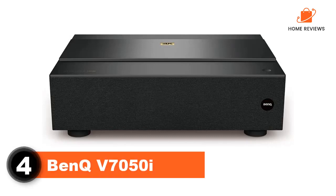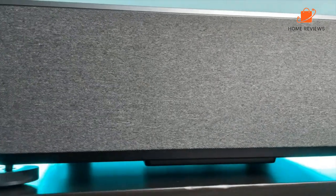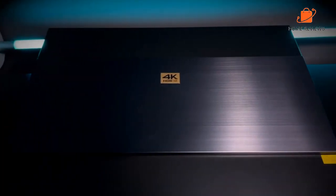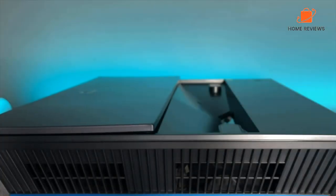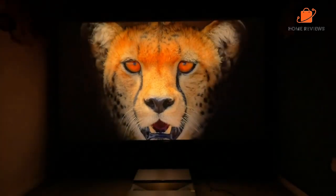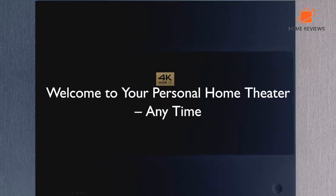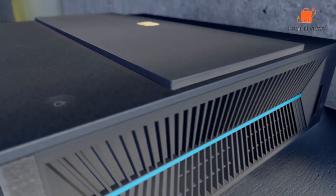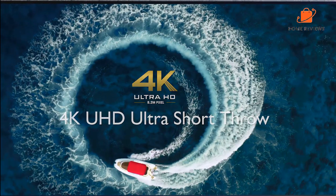Number 4: BenQ V7050. The BenQ V7050 is a 2,400-lumen laser TV that retails for $3,499. The BenQ V7050 received our highly recommended award because this projector delivers a noticeably crisper, more detailed, and colorful image than any other ultra-short throw projector in its price class. It features HDR Pro, high dynamic range for improved image quality and shadow detail from HDR content. The V7050 also utilizes BenQ's proprietary Cinematic Color technology to deliver a wider color gamut covering up to 98% of the DCI-P3 color space. Its brightness has a lot to do with the V7050's laser light source and BenQ's implementation of proprietary technologies like HDR Pro and Cinematic Color.